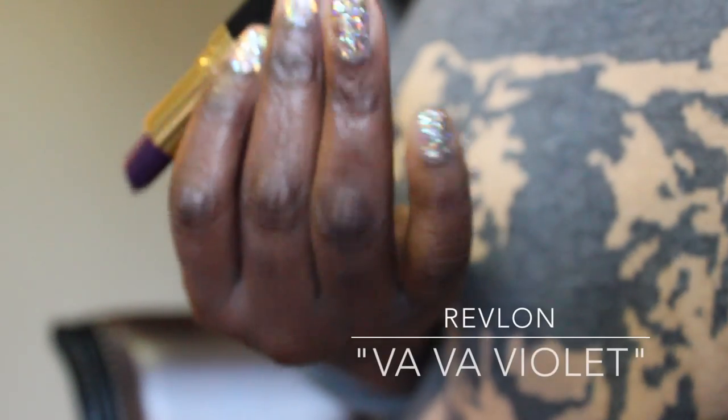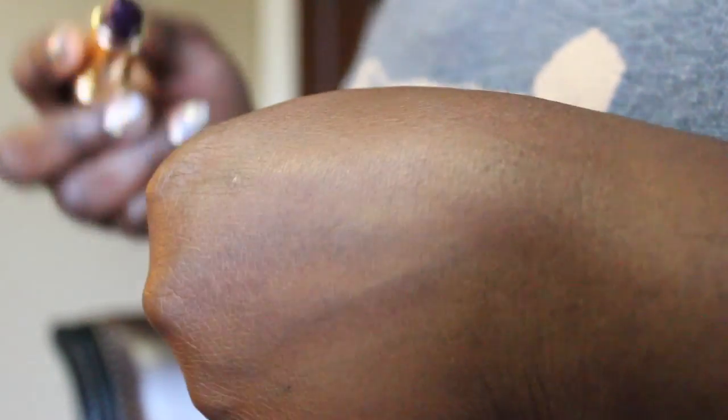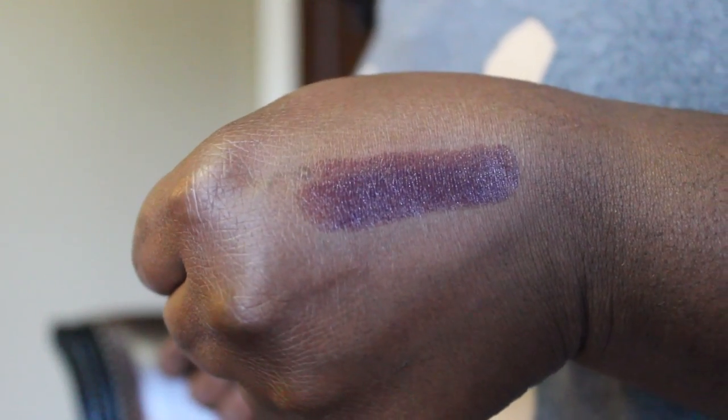Purples and dark purples are also a good alternative to the usual plums and berries. This is Vava Violet from Revlon — it's a nice blackened purple color. It reminds me a little bit of Matte Smoke Purple but not as matte and not as dark. It's just a nice dark purple and again not expensive at all. I'll put the price in the description box below.